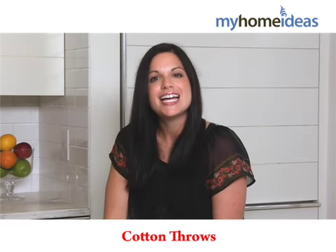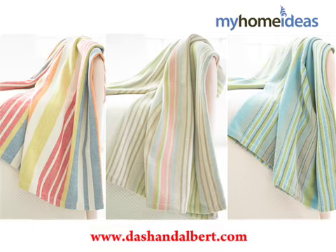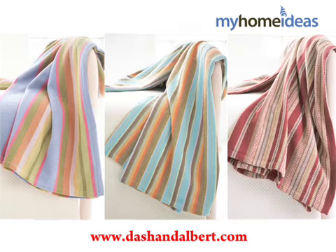Another gift idea is a Dash & Albert Cotton Throw. Dash & Albert is well known for their rugs, but they also make these incredibly soft 100% cotton throws. In 21 vibrant colors, they're so pretty you'll want to use them year round.